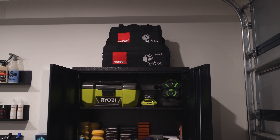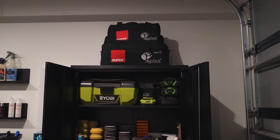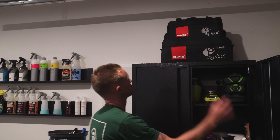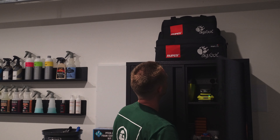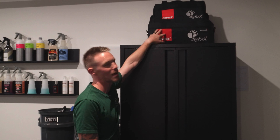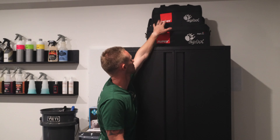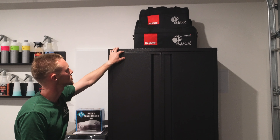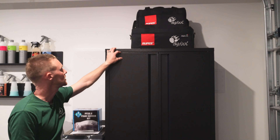The key to it all, really — we've got the two Rupes machines on top. We've got the LHR15 Mark III and the 75E. Hopefully there's a new replacement machine for that. The smaller one is a hybrid tool now as well, so I'm super excited to get those into our collection.